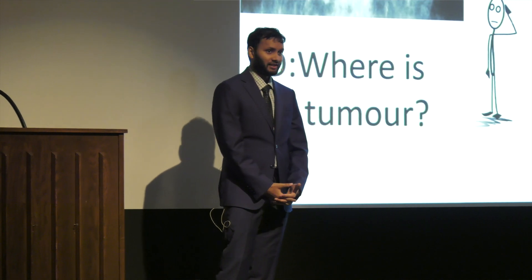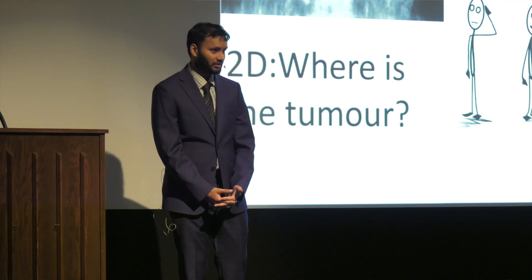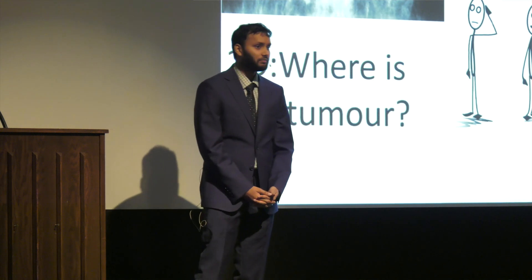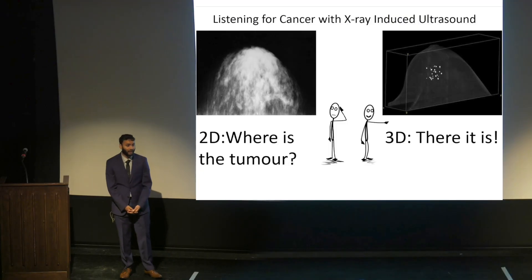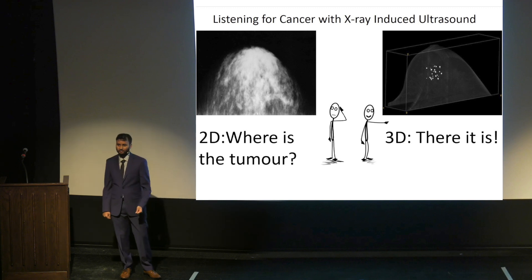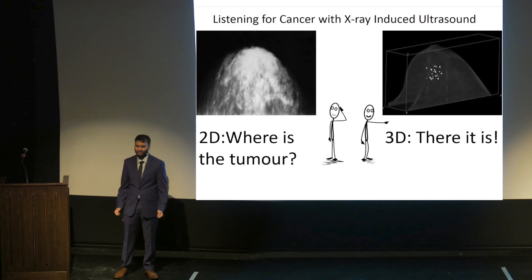If we can catch breast cancer before it spreads, the survival rate of patients is 99% — that's almost perfect. Yet out of an annual 330,000 cases in the United States, 40,000 of those people are going to die. This means that we're losing 12 times as many people to breast cancer just because we're not catching it early enough.